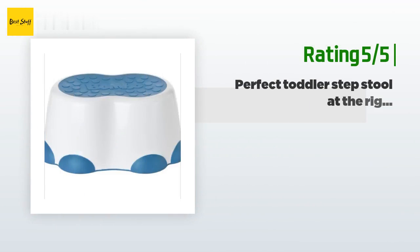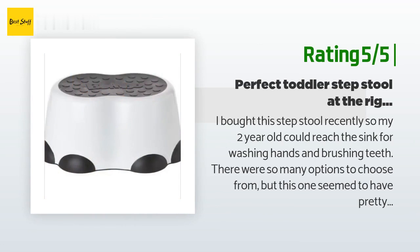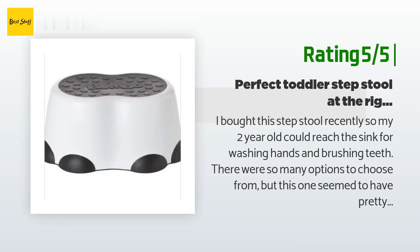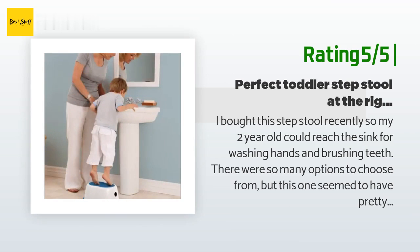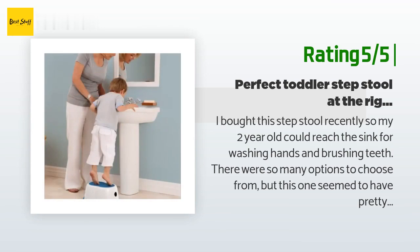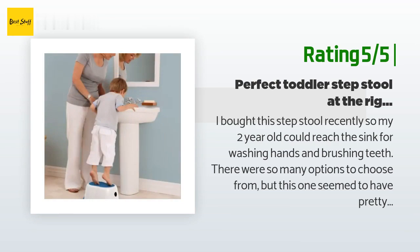Another happy customer said: I bought this step stool so my two-year-old could reach the sink for washing hands and brushing teeth. There were so many options but this one had consistent reviews and a reasonable price. I ended up buying a second one so we'd have one on each floor. Things I like: it's slightly taller than competitors — an extra inch or two makes a big difference when you're only 36 inches tall. The base is wider than the top, making it very stable. Nice wide non-slip foot space so my kid isn't falling off. My toddler can now stand at the sink with us and, paired with a faucet extender, can wash up and brush with just a little help from me.